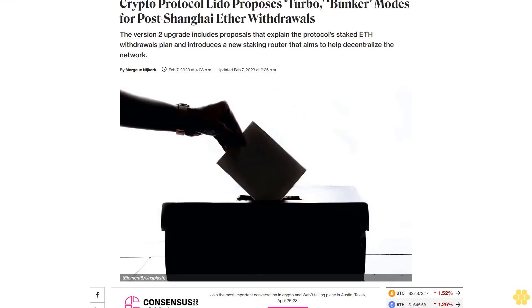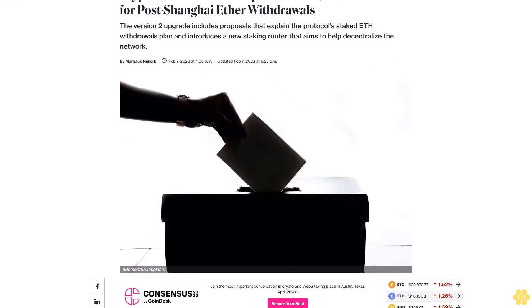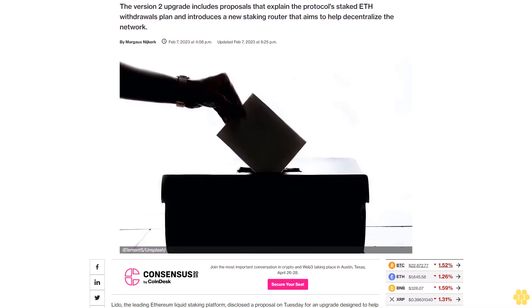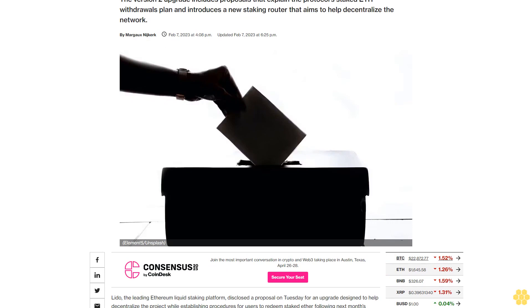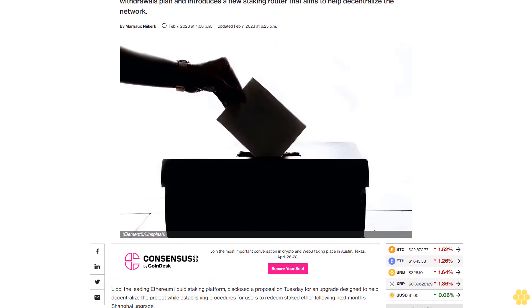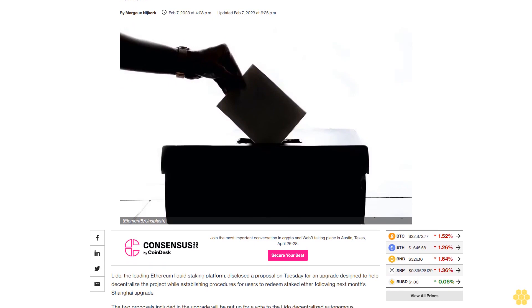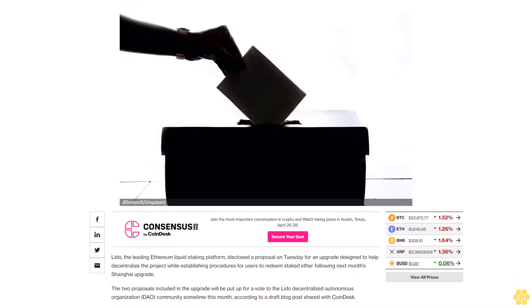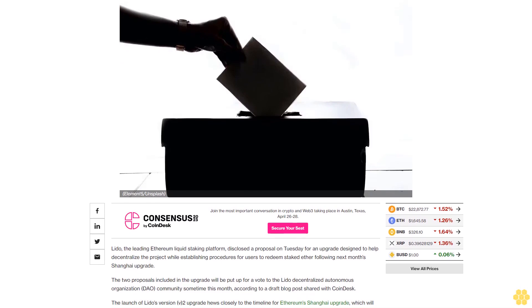Crypto protocol Lido proposes turbo and bunker modes for post-Shanghai ether withdrawals. The version 2 upgrade includes proposals that explain the protocol's staked ETH withdrawals plan and introduces a new staking router that aims to help decentralize the network. Lido, the leading Ethereum liquid staking platform, disclosed a proposal on Tuesday for an upgrade designed to help decentralize the project.